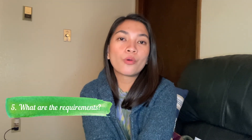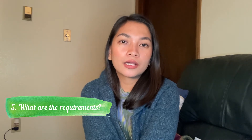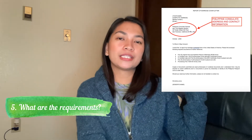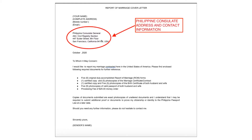What are the requirements for filing a report of marriage in the Philippine Embassy or Consulate? Number one is a cover letter. I will show you an example of the cover letter I used. Your cover letter must contain your complete name, mobile number, email address, and permanent address, as well as the address of the Philippine Consulate you are under. Then the date and the body of the letter — for example, mine stated: 'I would like to report my marriage contracted here in the United States of America. Please find enclosed the following required documents for further reference.'